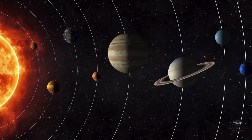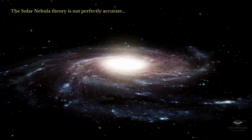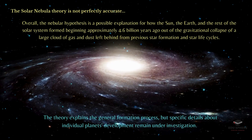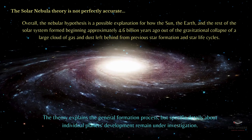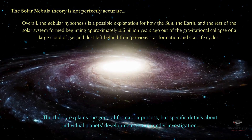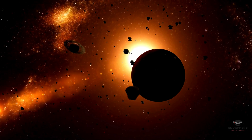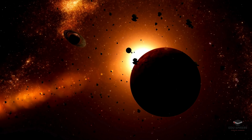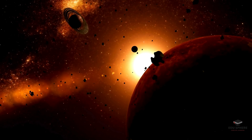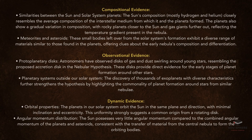The solar nebula theory is not perfectly accurate, and newer findings refine it. The theory explains the general formation process, but specific details about individual planets' development remain under investigation. Studying the solar nebula theory helps us understand our place in the universe, and how other planetary systems might form. The solar nebula theory enjoys strong support from a variety of lines of evidence, as mentioned here.